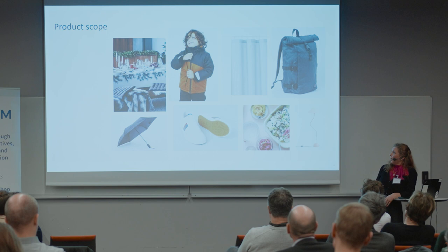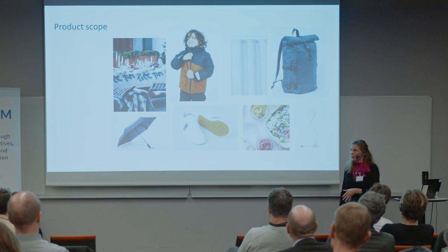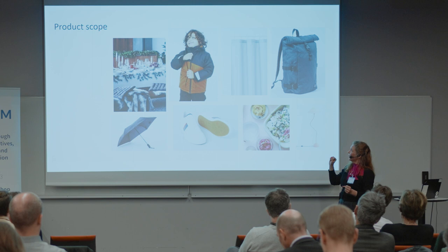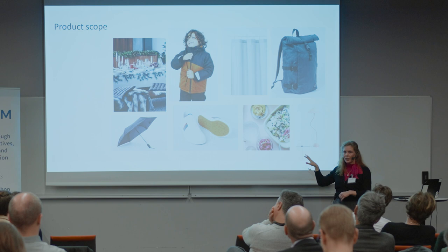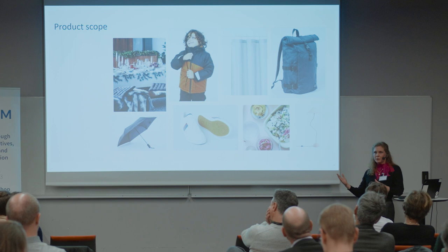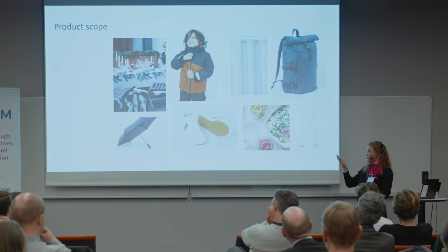At the same time as we implemented our general PFAS restriction, we were also really expanding our product scope within the company. We moved into the home assortment — started doing shower curtains, for example. We also started doing food contact materials, like chocolate egg packaging, et cetera. In some ways we were very fortunate, because having the PFAS restriction already in place meant we could basically use it as a prerequisite when sourcing these new product lines.